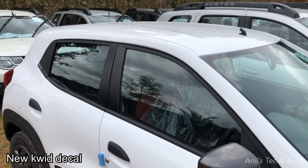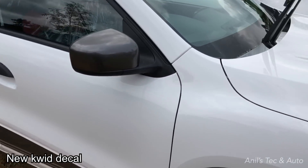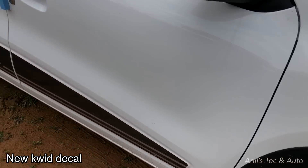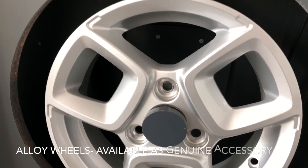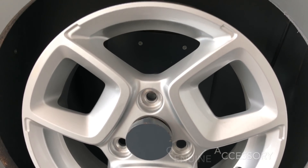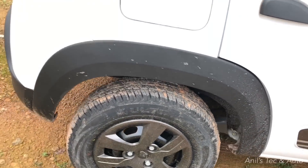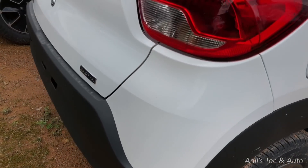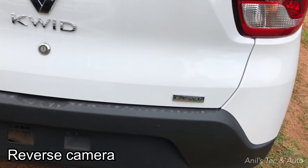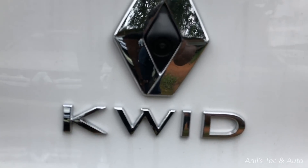The mechanicals, side profile, and rear profile everything remains the same. The white-colored version gets a gunmetal finished OVM and same colored wheel cap. You also get new decals on the sides — that's a new feature. Coming to the back, the RXT option and Climber variant get a reverse camera neatly hidden inside the logo.